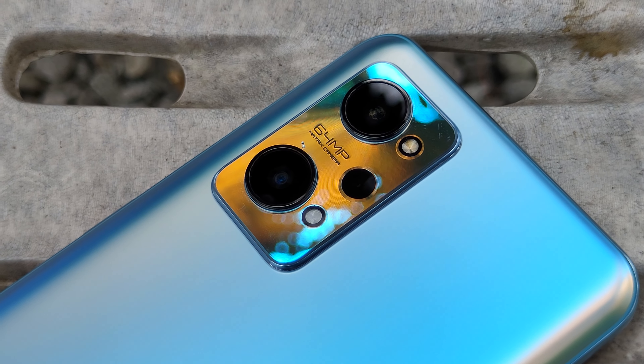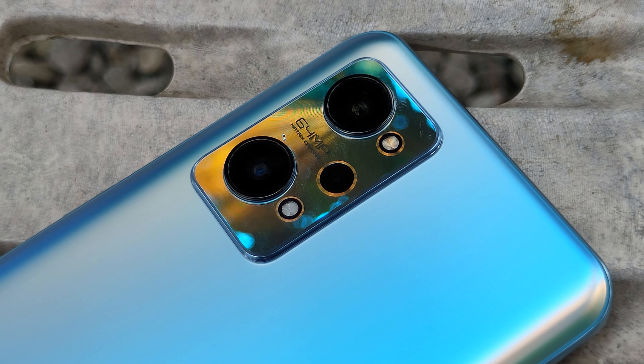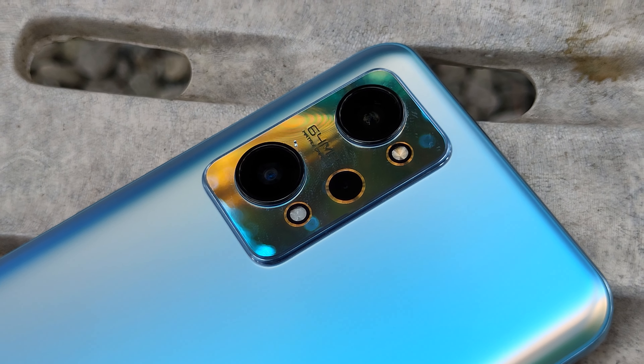Welcome back and thanks for stopping by once again. If you're new here, we make tech videos of all kinds so feel free to give a sub to get notified of new content. Before I started using the GT Neo 2, take note that I came from the Realme GT, the Xiaomi 11T 5G, and the POCO F3. I've spent most of 2021 using these devices, so at this point I've grown accustomed to each of them and how they perform in the real world. With that said, let's start with the design.